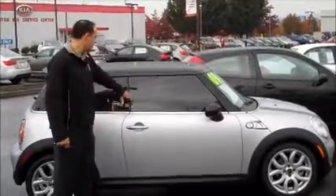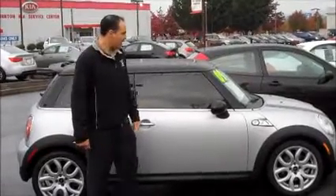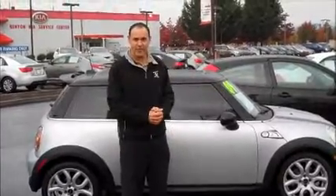This one's got the dark tint on the windows and a panoramic sunroof. Very clean, great shape. Already has the clear bra added, and it's got the styling with the stripes on the hood. Fun, fun vehicle to drive.